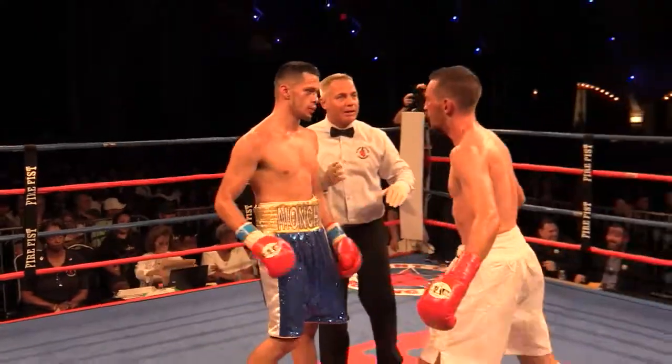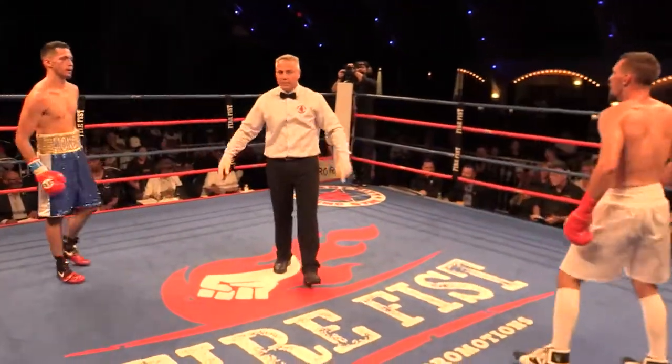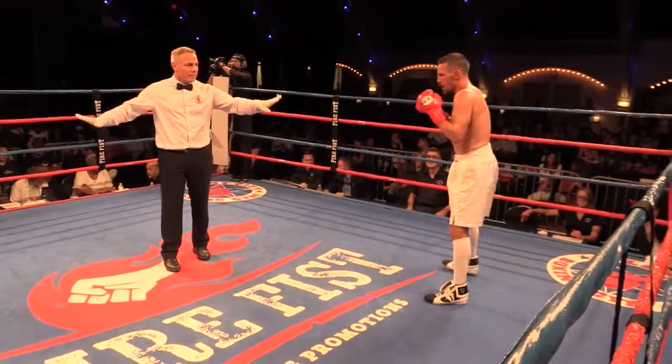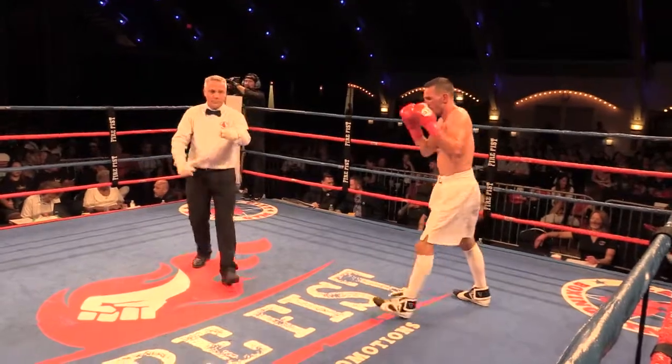Here we go, round number six — I think it's going to be an exciting round. That's a very good fight, I'll tell you. Both of them have the heart now, so I say this will be an exciting final round.